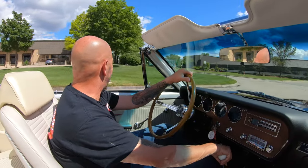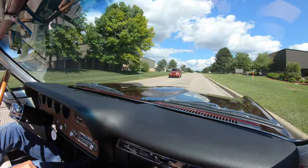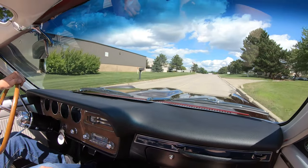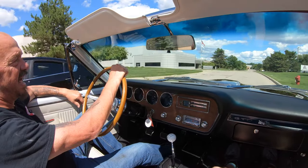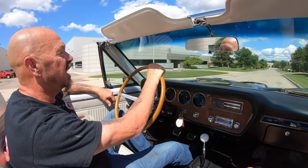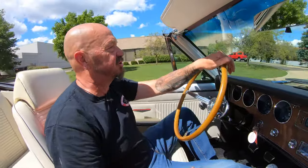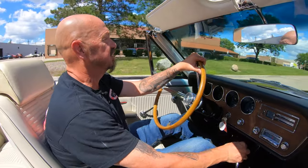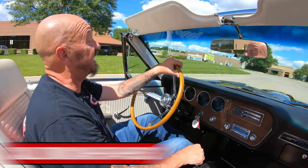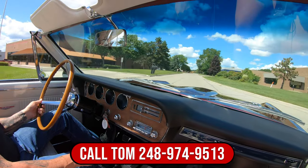All right, it is convertible time. Let's take this GTO for a ride. Sun's out, let's go to the beach. Here we go — sounding good, looking good. Top's down, getting some sun, having some fun. Call Tom any time and he'll tell you all about this car and just how easy it is to park this dream in your driveway. At Vanguard Motor Sales we can ship anywhere in the world. You just give Tom a call just about any time of day or night and he will pick up the phone and tell you all about this beautiful machine.